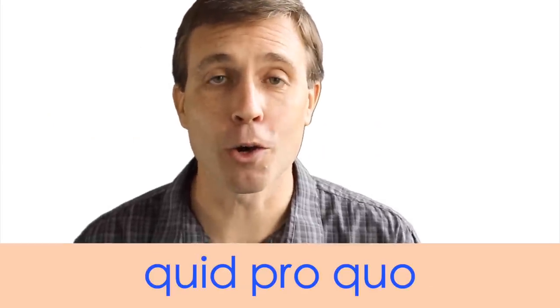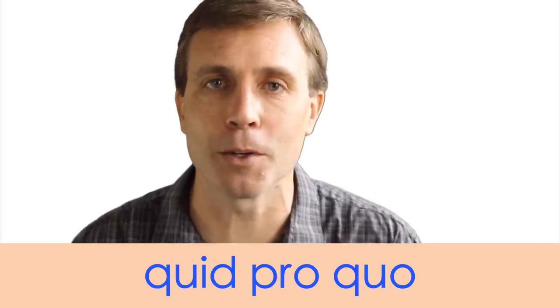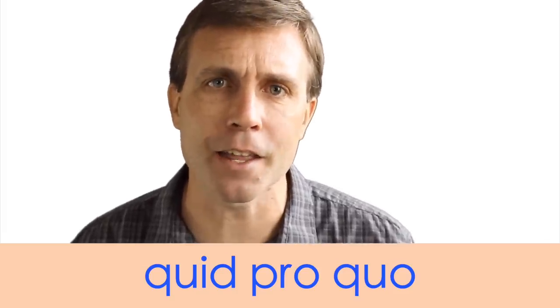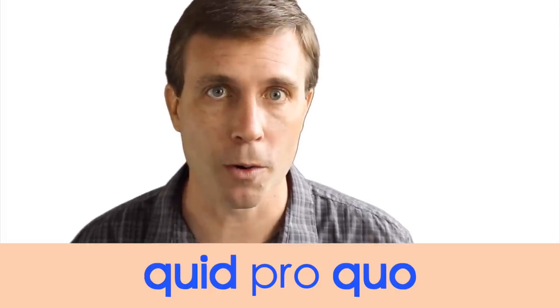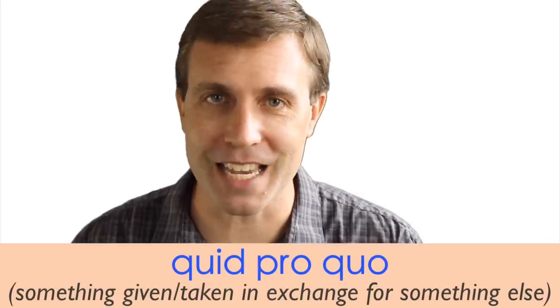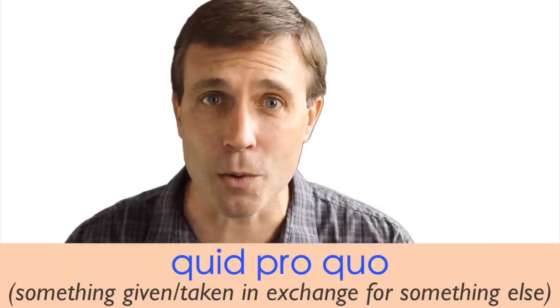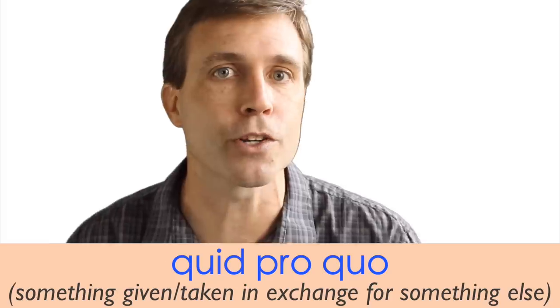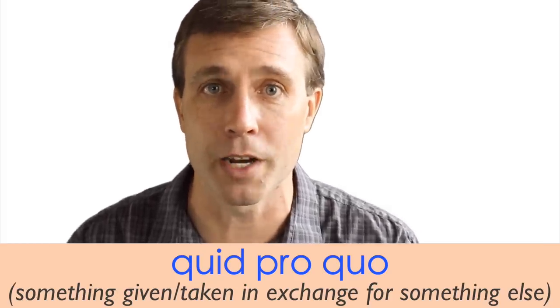The first noun is quid pro quo. It is three words, each only one syllable. The stress is on that first word and that last word — quid pro quo. What this means is something that is given or taken in return for something else. It's like doing a favor for someone in exchange for something else, and that would be considered quid pro quo.